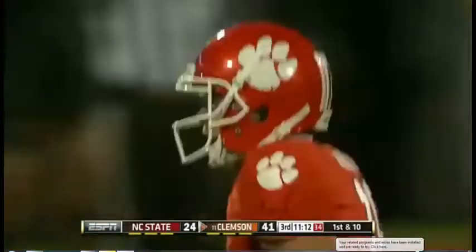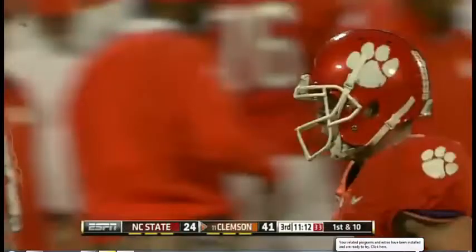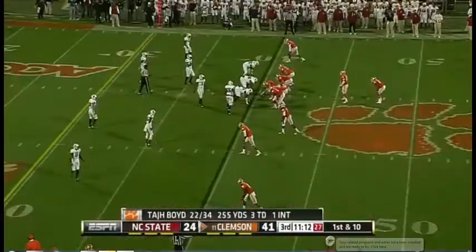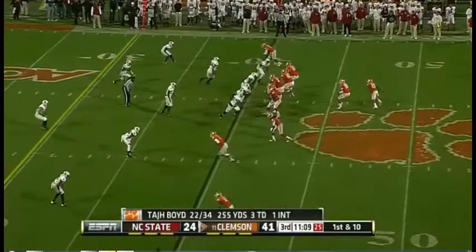That's the scary part as you start going forward. Chad Morris is going to start becoming fodder for head coach discussions, of course, and he's made no bones about it. That's in his career plan.